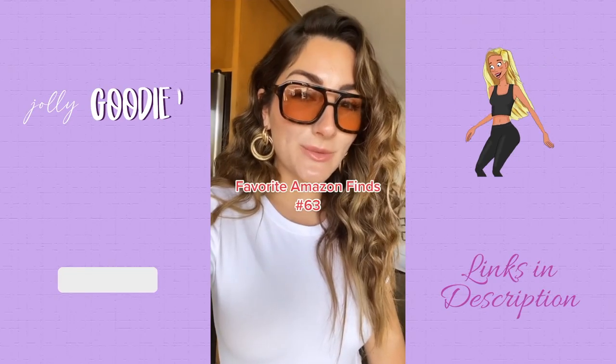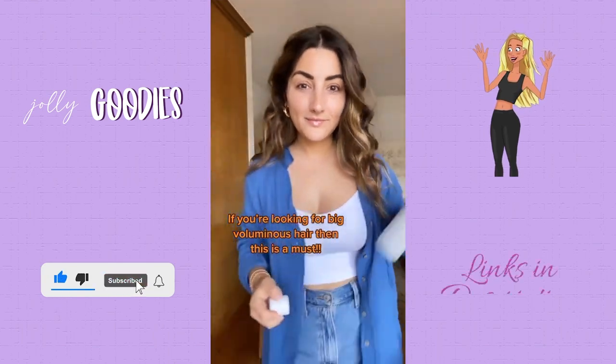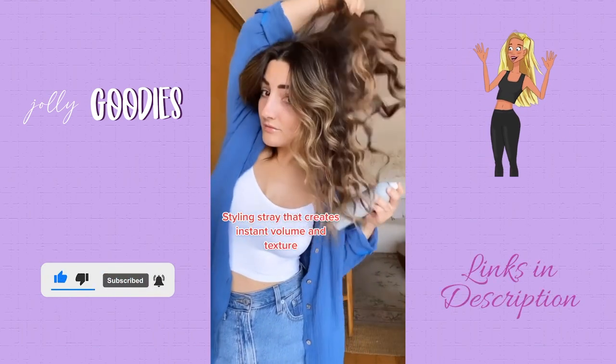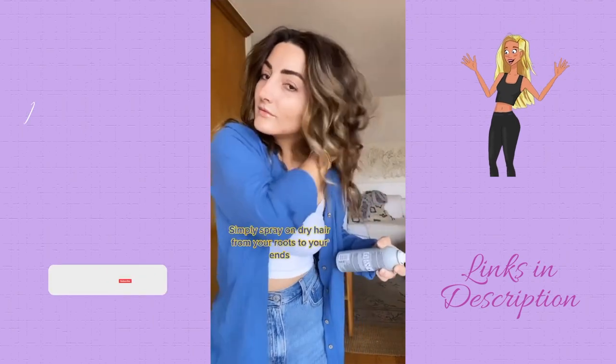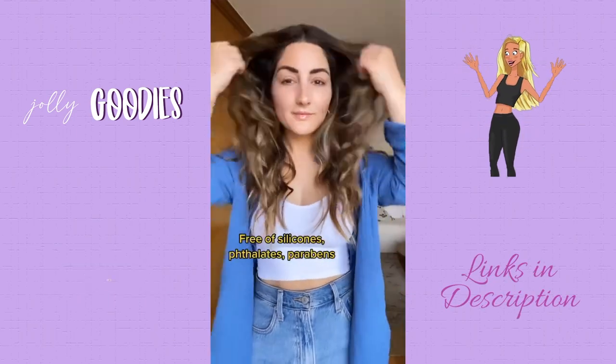This is number 63 favorite Amazon find. If you're looking to get big voluminous hair this summer, then this product is definitely for you. It's a styling spray that creates instant volume and texture that's almost as light as air. Simply spray on dry hair from your roots to the ends and look at that volume. It's also cruelty-free, vegan, gluten-free, and color-safe, free of silicones and paraben.